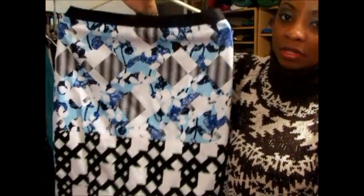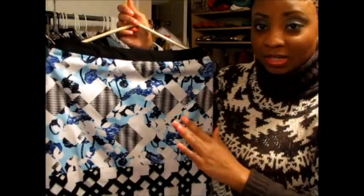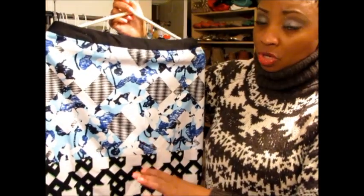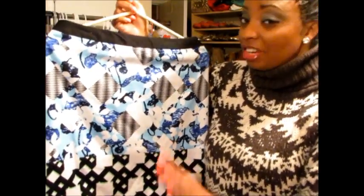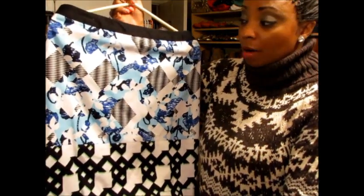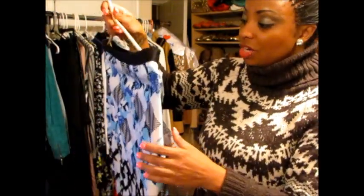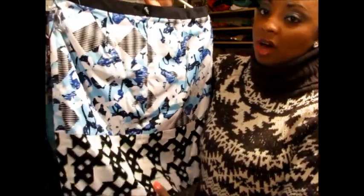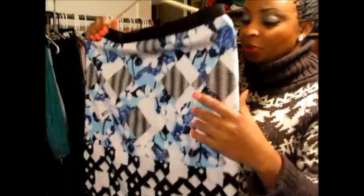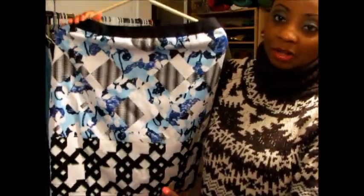Here's one of the pencil skirts I picked up. The pencil skirts, in my opinion, are probably one of the best items in the collection simply because they're structured really well. They don't have any stretch to them whatsoever, so you definitely want to make sure you get your appropriate size — or maybe a size up because it has no stretch. I absolutely love the color on this because I have an amazing pair of shoes I want to wear with it. The pencil skirt retails for $34.99.